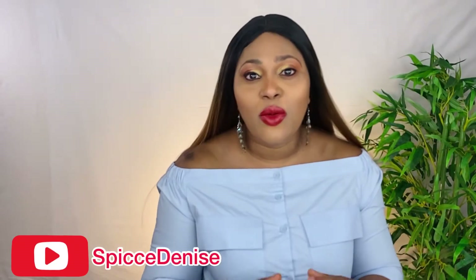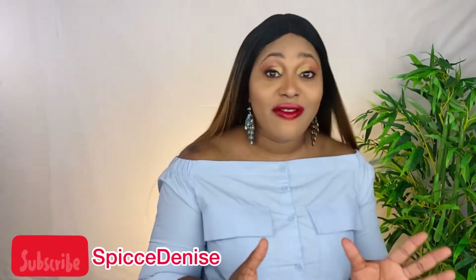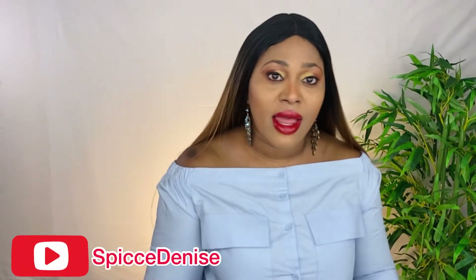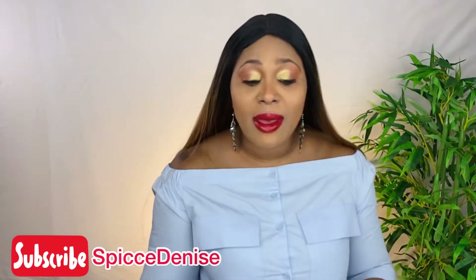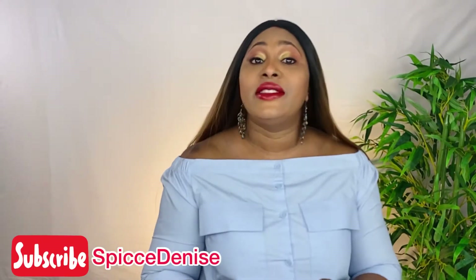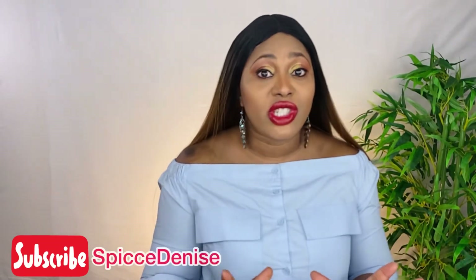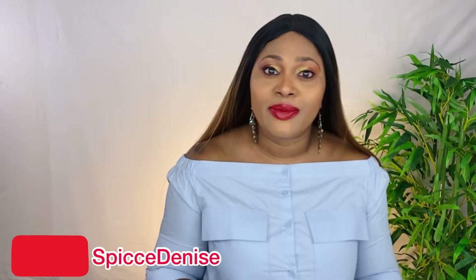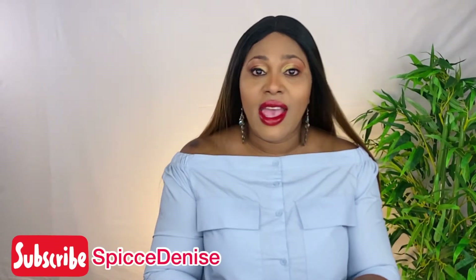Hey spice bots and welcome back to my channel, this is your girl Spice Denise. Today I'm doing show and tell — I bought some lip colors from Lime Crime and they are absolutely amazing and I want to share them with you.